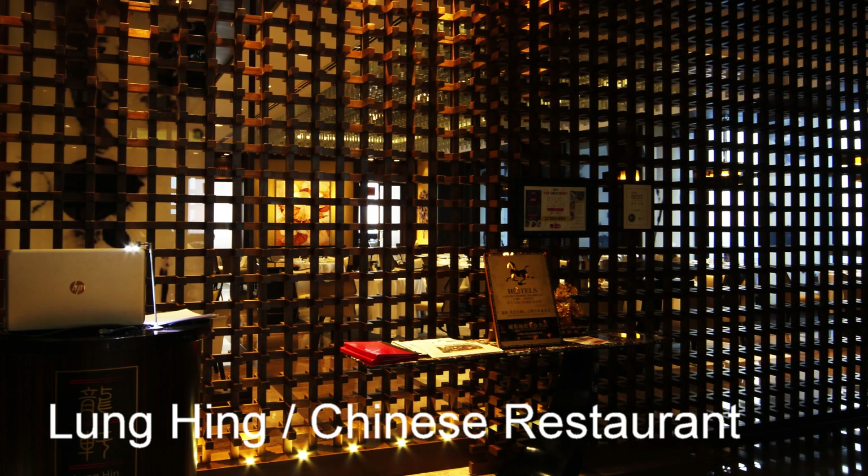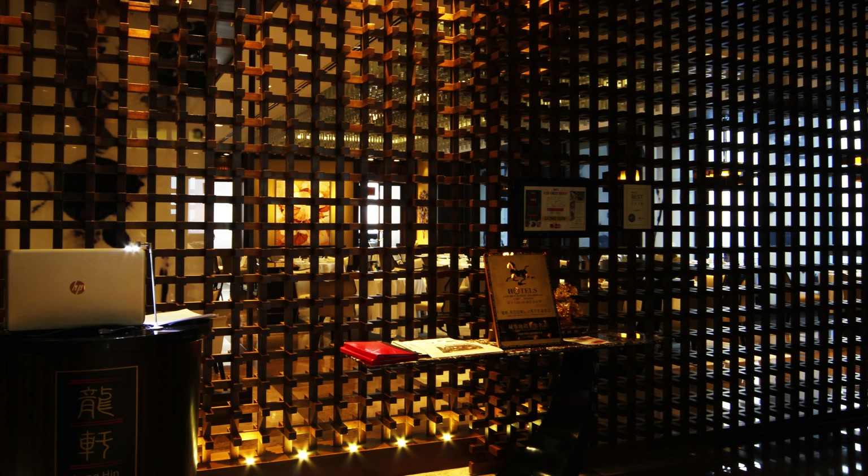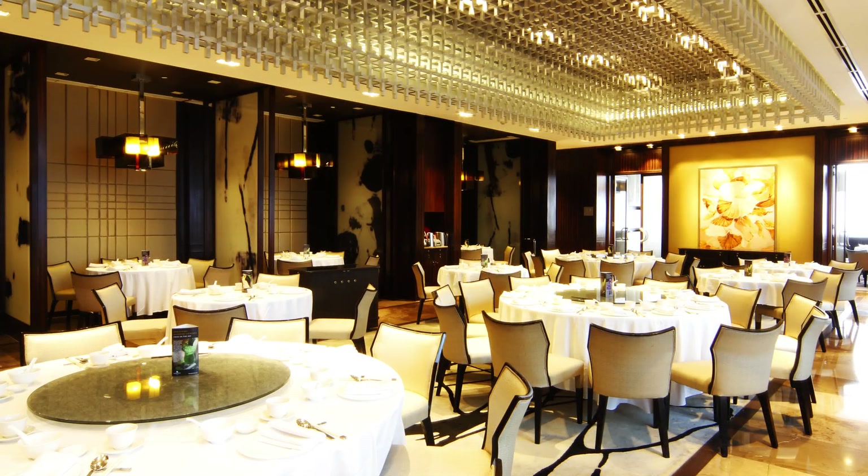Here on the 44th floor we have the Lung Hing Chinese restaurant — absolutely beautiful, again located on the east side, so you have fantastic views. The food here is just fantastic.